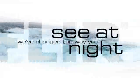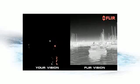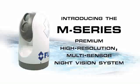FLIR is changing the way you boat at night. Wouldn't you spend more time on the water if you didn't worry about navigating in the dark? FLIR's M-Series is a premium high-resolution multi-sensor night vision system that helps you to see clearly in total darkness, making nighttime boating safer than ever before.